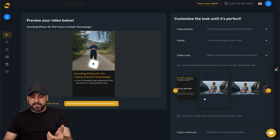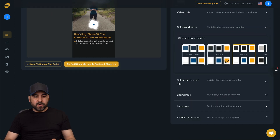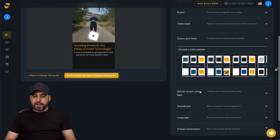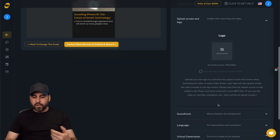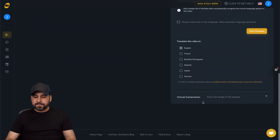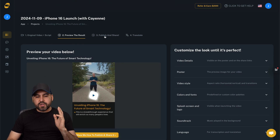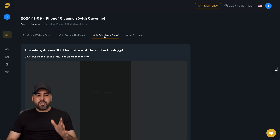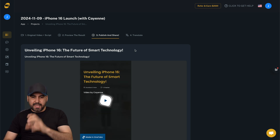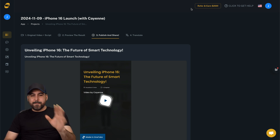You've got colors and fonts for the style, player, and fonts - you can change them here. There's a splash screen where you can add your logo. Soundtrack if you want to add music, change language if you want to translate, and virtual cameraman if you want to use that. Once you're good to go, you can publish and share, download it, or share via link with OneTake - a different approach to video transformation than Mimble.